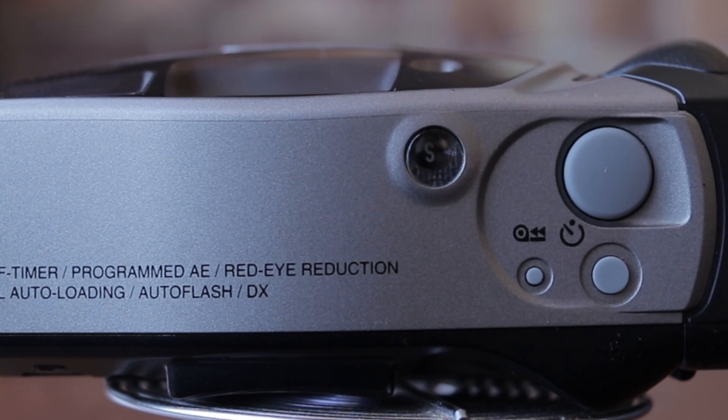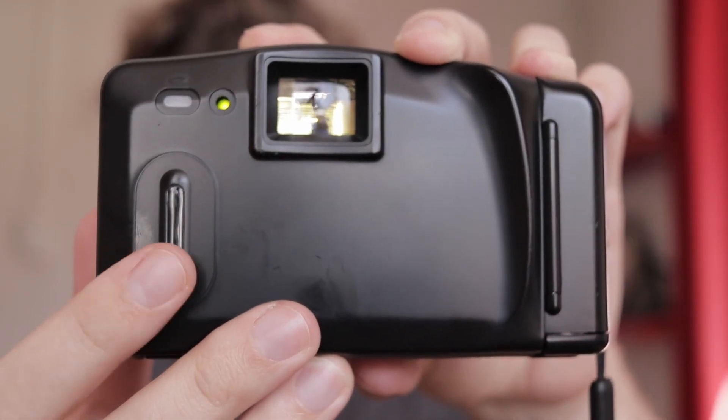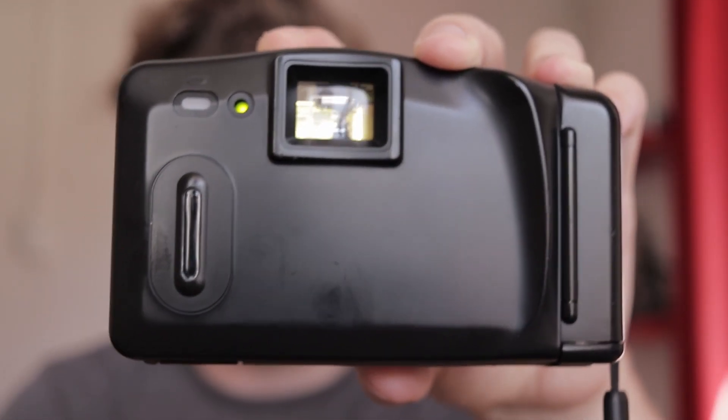Also on top, you'll see a nice frame counter, so the camera will tell you when you've shot the roll and how many shots you've got left, which is very nice. On the back of the camera you've got a little see-through window so that you can see what film you've got in there in case you've forgotten. That's a nice little touch.